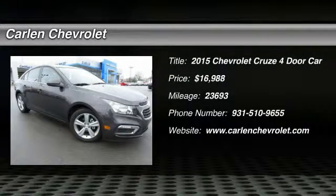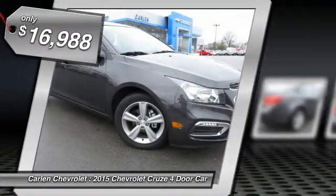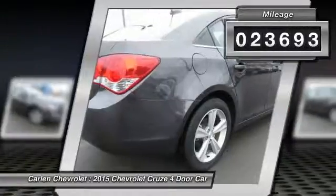The 2015 Cruze. The Cruze Blueprint calls for more than you'd expect and is priced below $20,000. This vehicle has less than 25,000 miles.